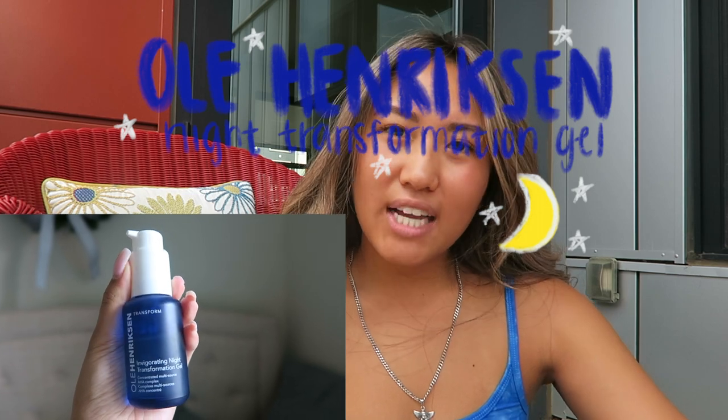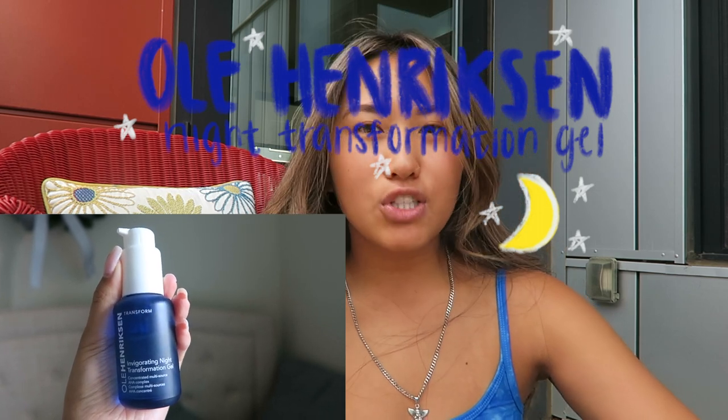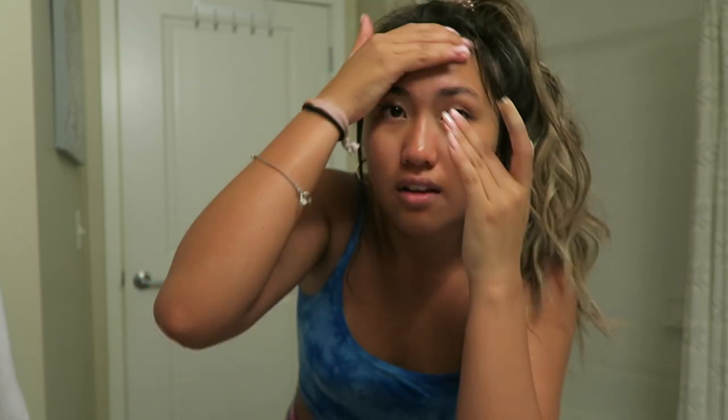And then I'll go in with my Ole Henriksen night transformation gel. I've also been using this for a really long time and my skin loves it. I love it.